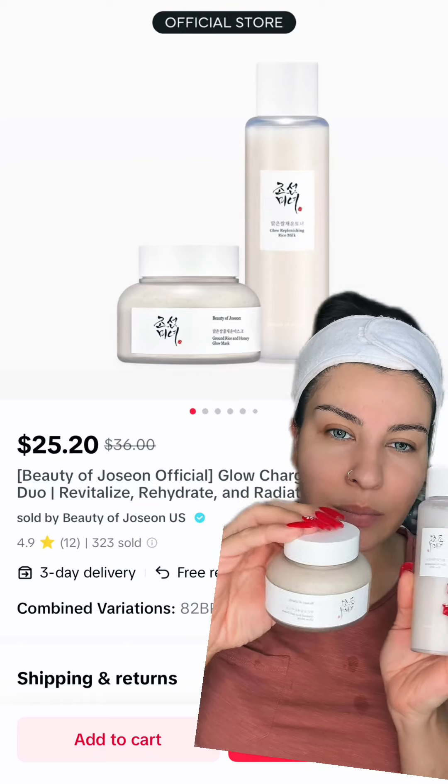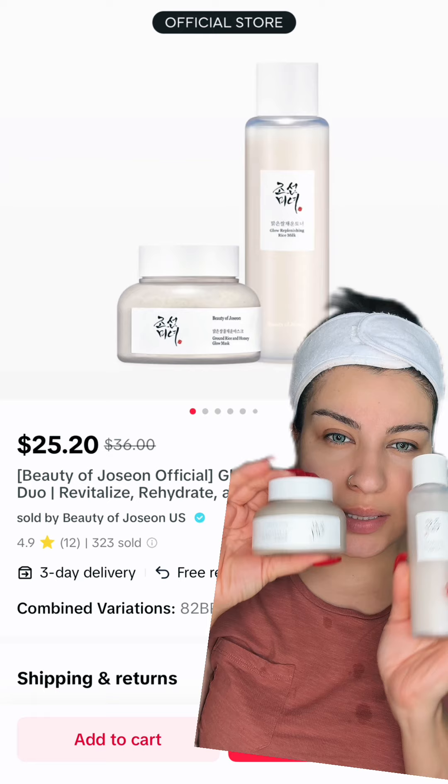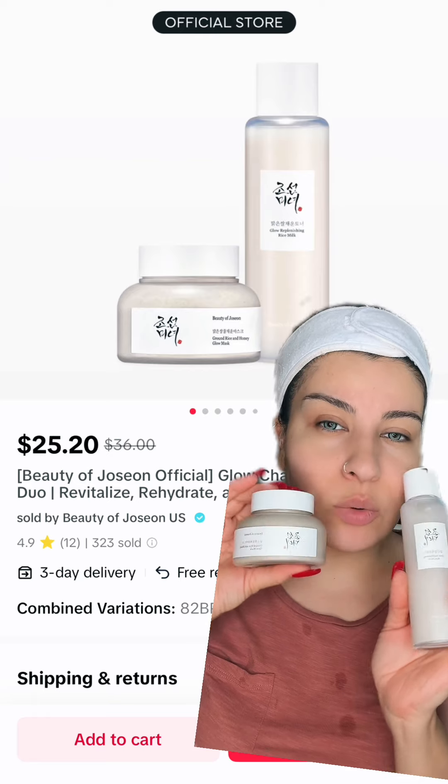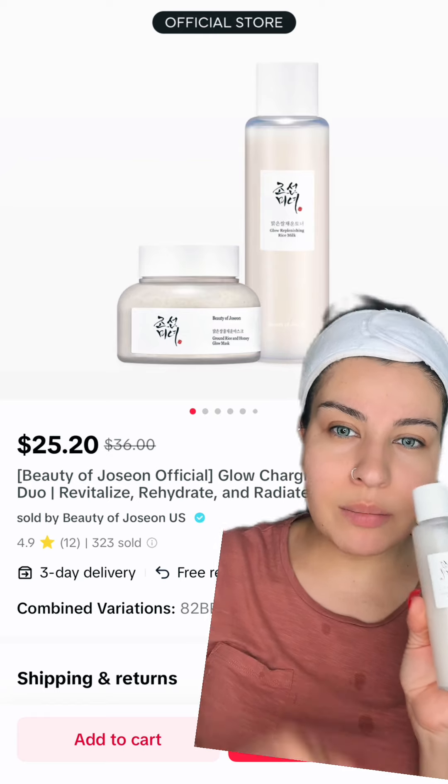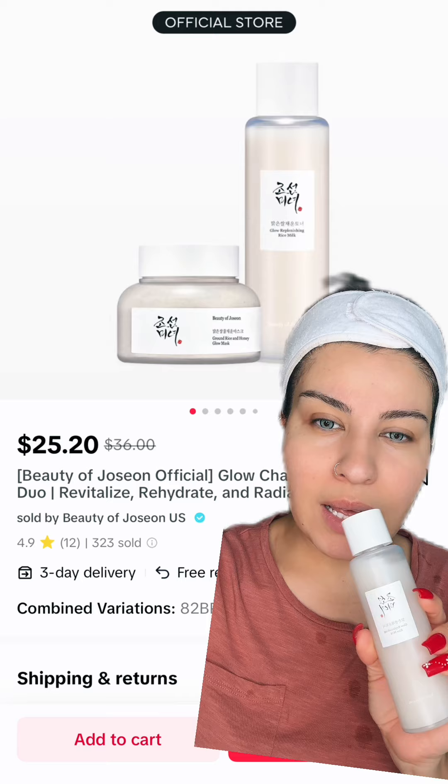If you want a toner or a mask from Korean skincare, you can use it especially for those who have very good skin. I will show you in the link in the video.